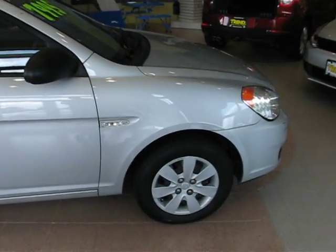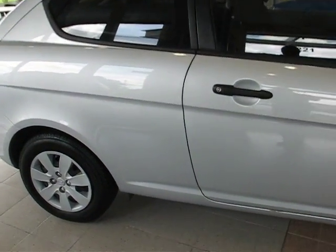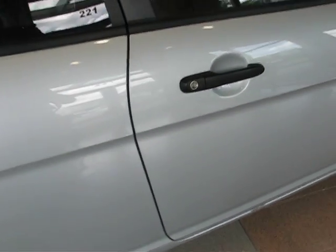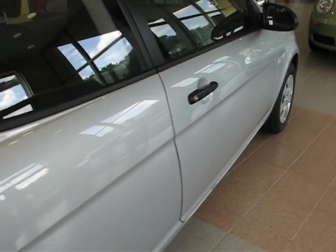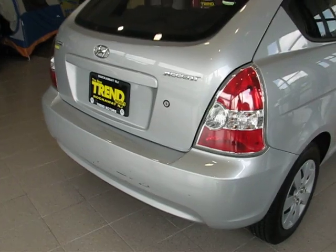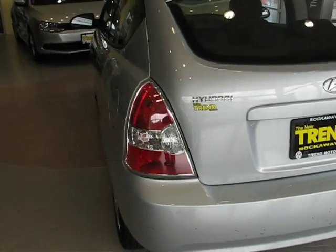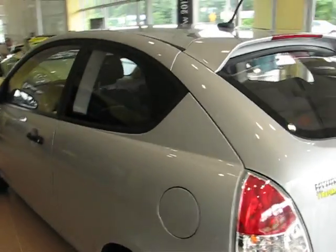Now this car is a perfect example of how less is more. This silver hatch has 77,000 miles on the 16-valve four-cylinder engine. It's paired to a five-speed manual transmission and it easily achieves 30 plus miles per gallon on the highway.